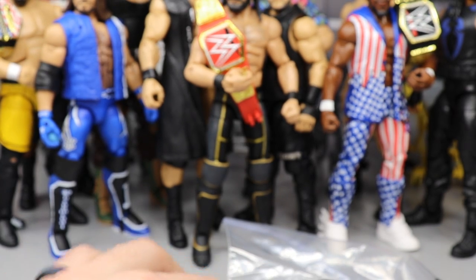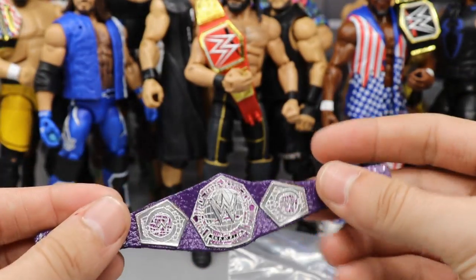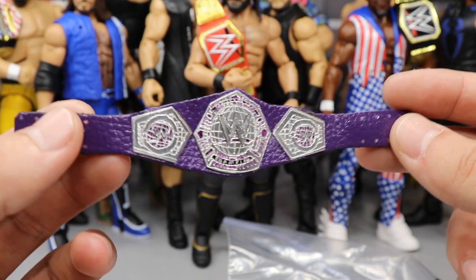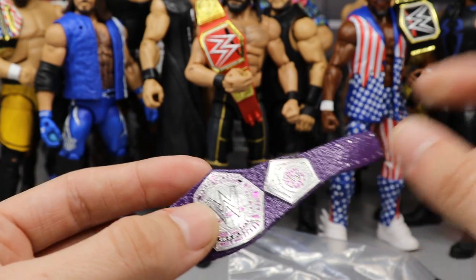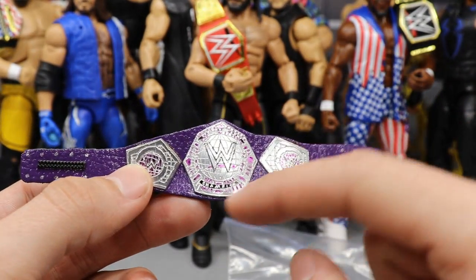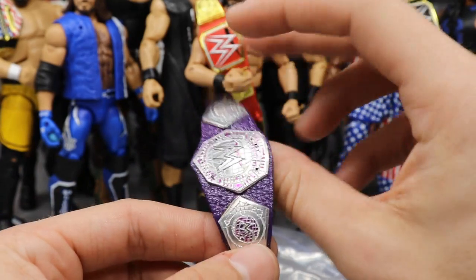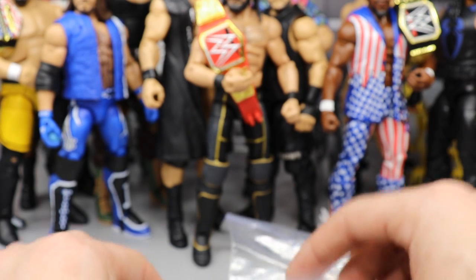Is this a WWE Cruiserweight Championship on a purple strap? Yes it is — wow, that's really clean. I love the way this came out. That WWE logo looks absolutely fantastic, and these are all hand-carved. The side plates look really clean, the purple strap looks great, and he even added details underneath the logo. He takes the metal and hand-carves it with a Dremel — that WWE logo so sharp and pointy is not a decal, it is legitimately carved into the metal. Last is just putting on a show here.